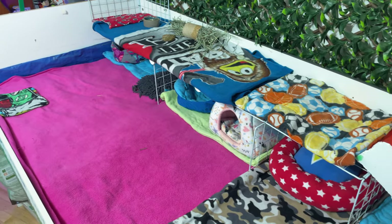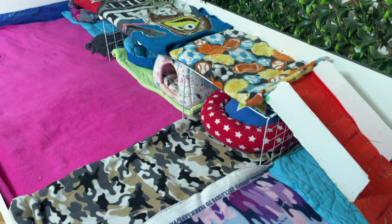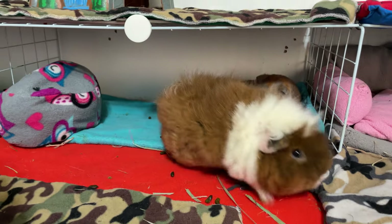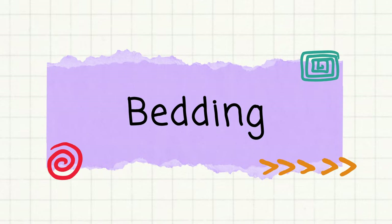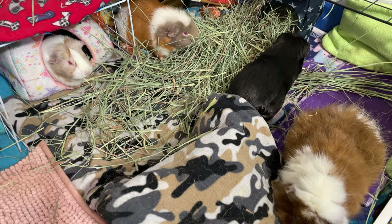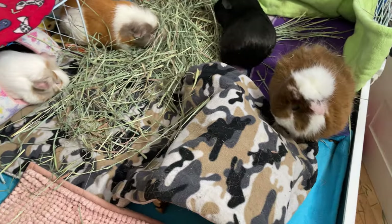One tip to save money on your setup is to get an old table or bed frame from a thrift store or secondhand. After building a big cage for your guinea pigs, it is time to prepare the bottom to make your pets comfortable. Cage bedding will be one of the recurring costs throughout your guinea pig's lifetime. Whether you use disposable or reusable bedding, planning ahead can help you save money.